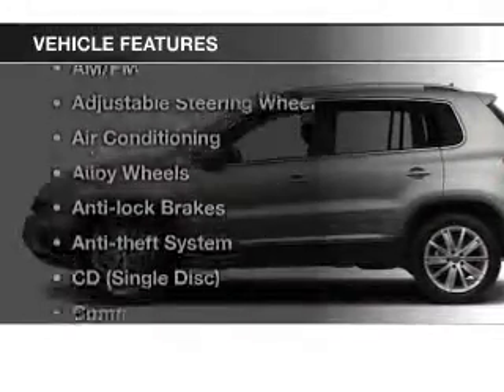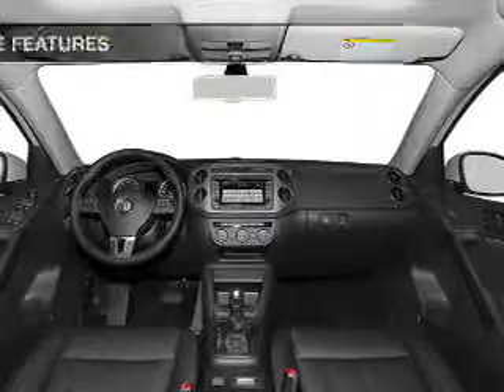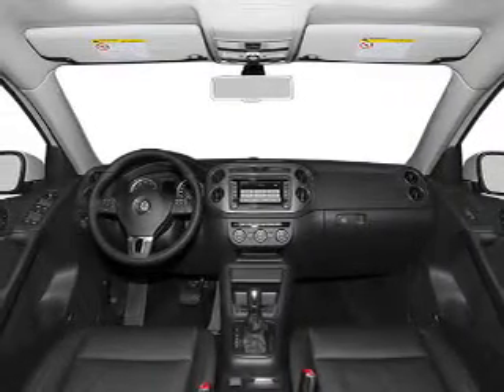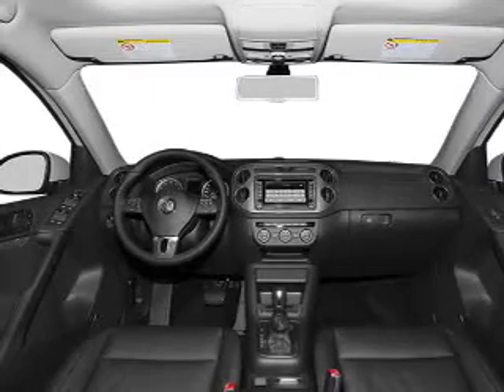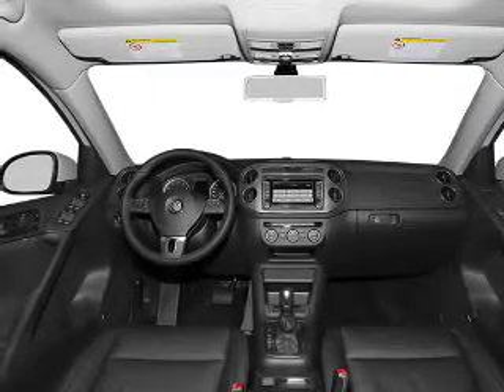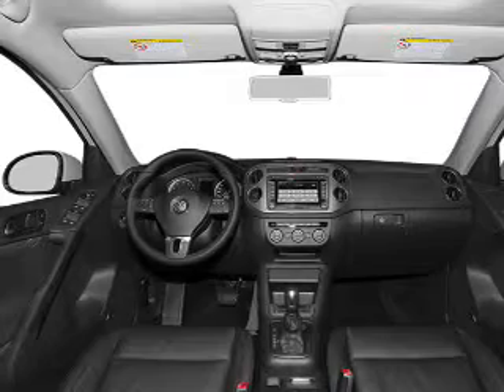Plus, enjoy these notable features included in this vehicle: keyless entry, cruise control, an AM-FM stereo, power mirrors, power steering, an adjustable tilt steering wheel, and air conditioning. Call today to schedule a test drive.